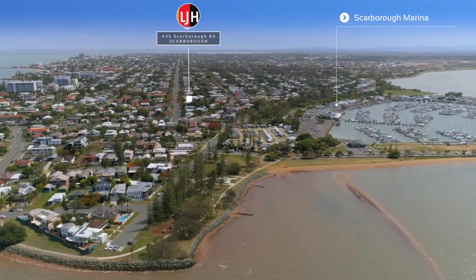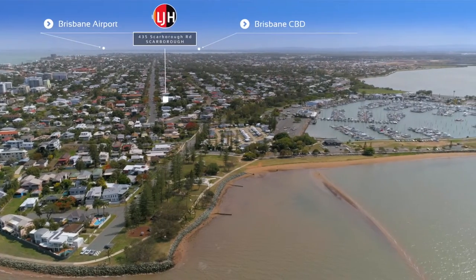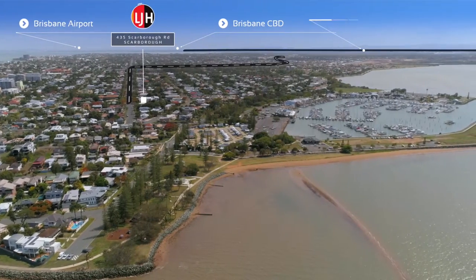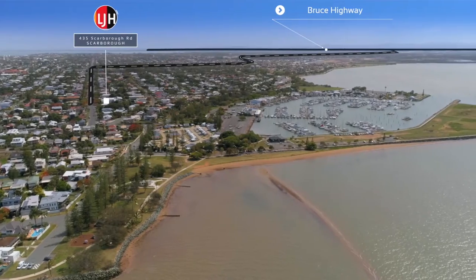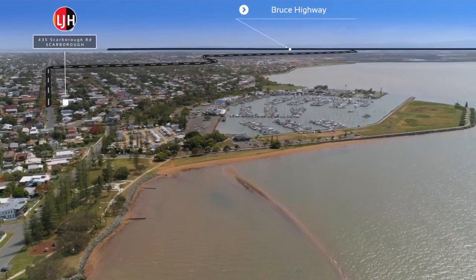If commuting is a must, this central location will find you just 30 minutes from Brisbane Airport and less than 45 minutes to the Brisbane CBD. Heading north, with the motorway less than 10 minutes away, you'll find yourself relaxing on a beach at the Sunshine Coast within 30 minutes from leaving your humble abode.